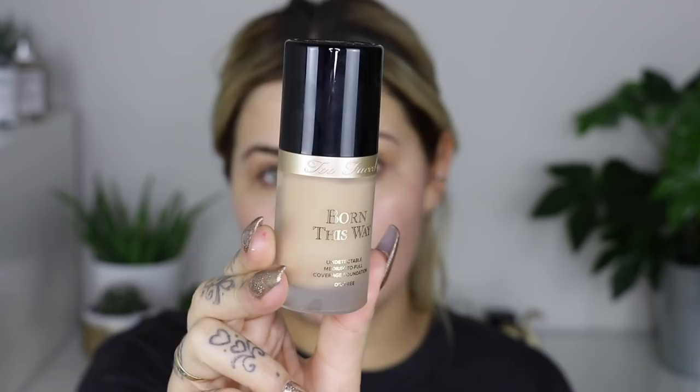Now I'm going to go in with my foundation. I'm back on the Born This Way foundation from Too Faced, in the shade Warm Beige. I'm going to take one pump and a wee bit more, using a big domed brush to apply that all over. I was obsessed with the way my skin looked yesterday - it matched really nicely, covers everything you want it to. It's just a great foundation that's been on the market for ages.